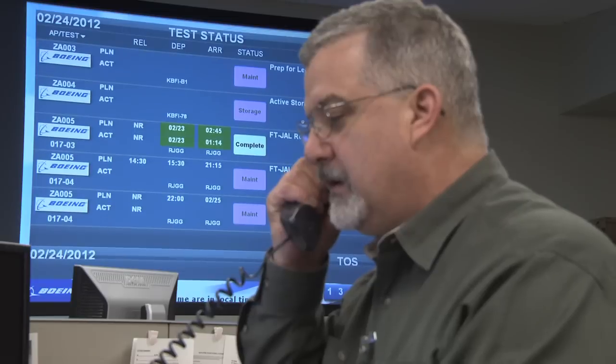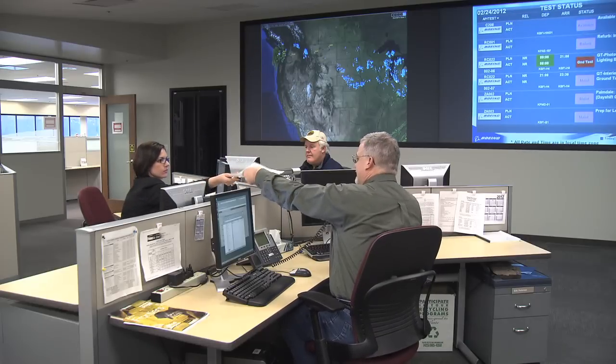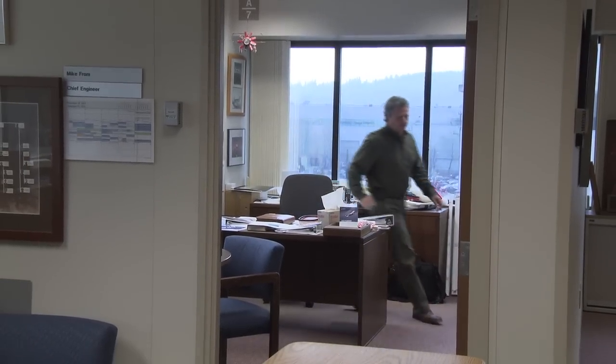At the Test Operations Center, Jim Palmer explains that to safely and efficiently validate the 787's integrity, Boeing Test and Evaluation developed a new way to manage the test process, creating the test operations system to maintain 24-hour oversight of its fleet of test aircraft. Mike Fromm oversees flight test engineering for Boeing's commercial aircraft. His team would travel the world testing the 787's operating limits.